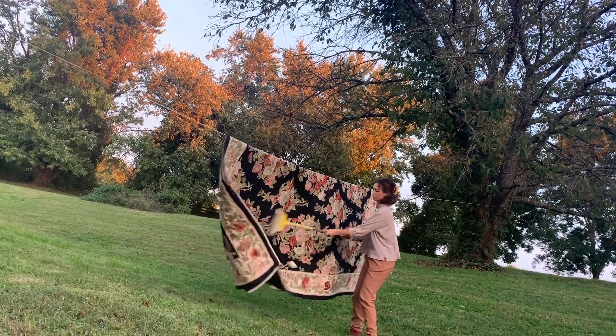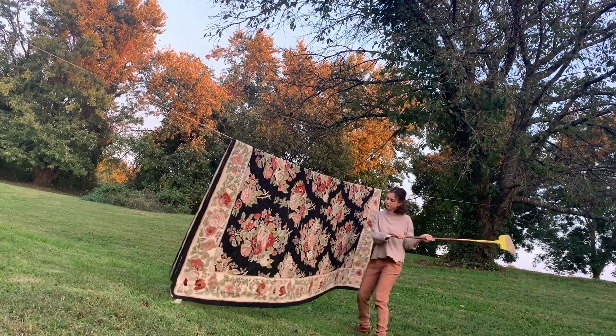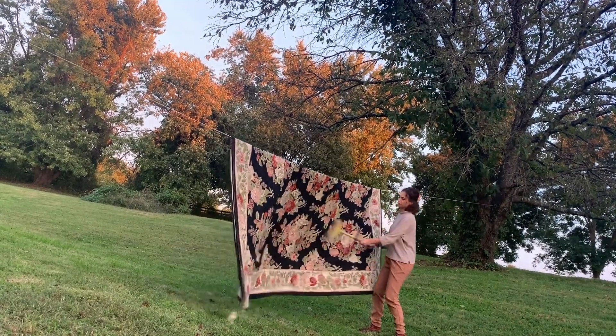Two other things I did to get the room ready were to find a rug — which I got from a friend — that tied in the color of the walls, and then I also got two rattan chairs from a flea market in Baltimore.